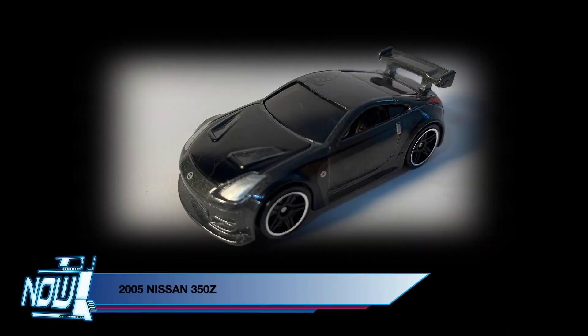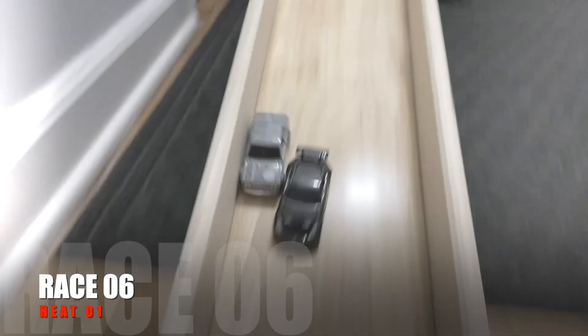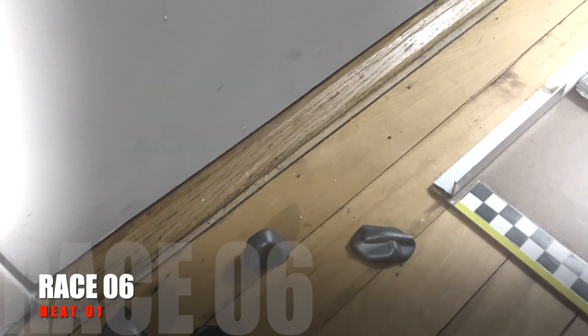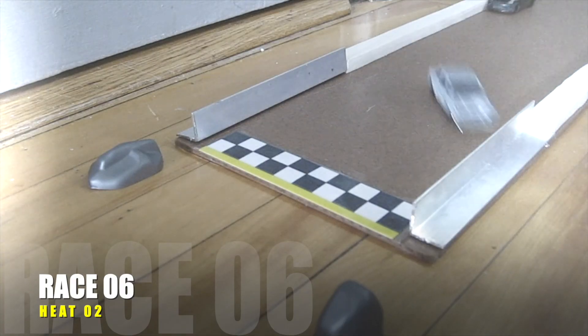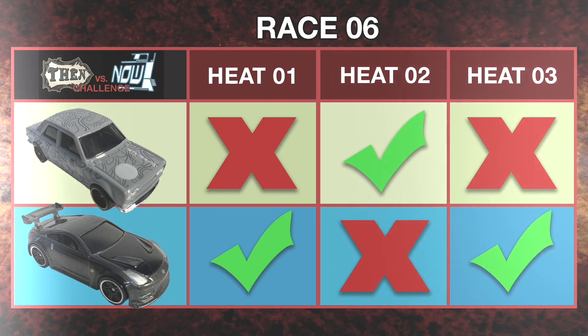Up first, representing Team Now, it's the 2005 Nissan 350Z. In race 6, heat 1, the 350Z pulled off an amazing block into a reverse block, ending that heat for the Datsun 510. Then in heat 2, the 510 returned the favor by blocking the 350Z to a standstill. But in heat 3, the 350Z managed a drifting block, got loose, and spun his way across the line.